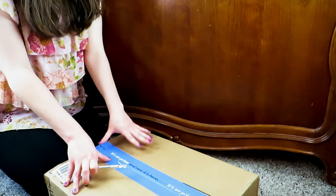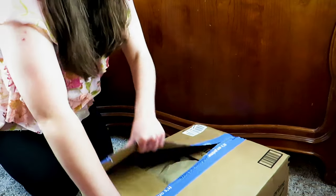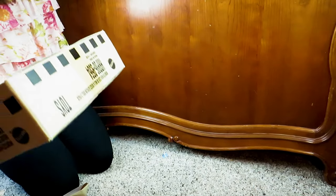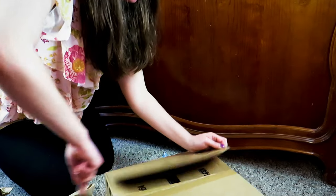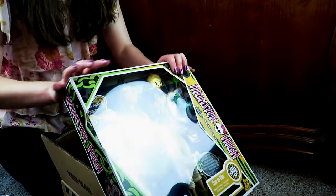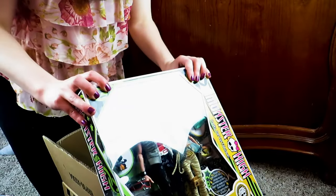Now in here we have our Cleo and Deuce 2-pack. I was really excited for this one, so let's go ahead and open them up. We got a box inside of a box — let's get rid of that. Oh, I can see it. It's so cool. Here we go — our Cleo and Deuce 2-pack. Look how cool they are! So exciting. These are going to be so much fun to open.